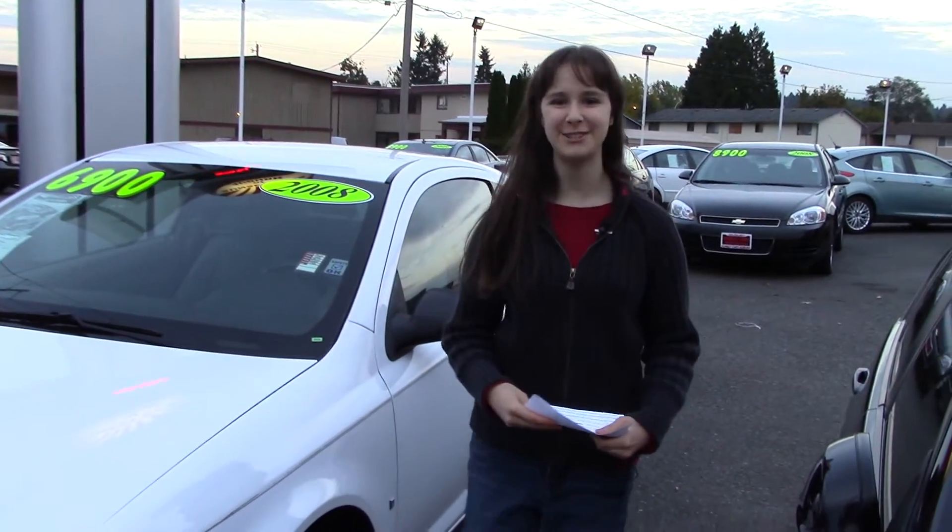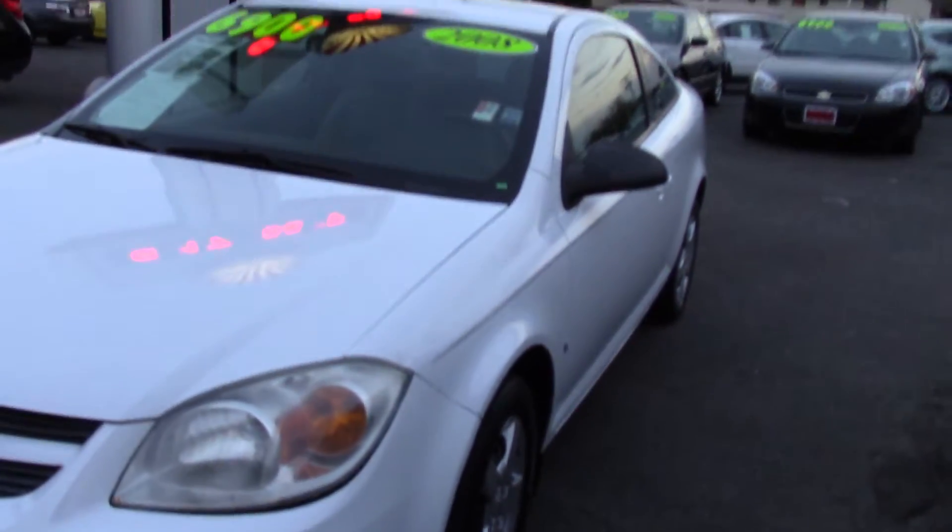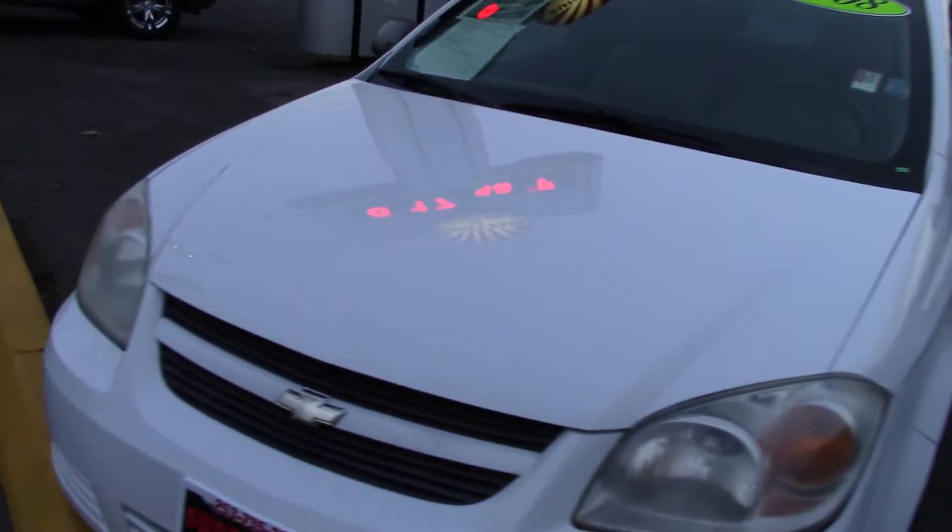Hi! This is Jordan with Sunset Cars of Auburn and this is our 2008 Chevrolet Cobalt. It's a Cobalt LS and the stock number is 95623.